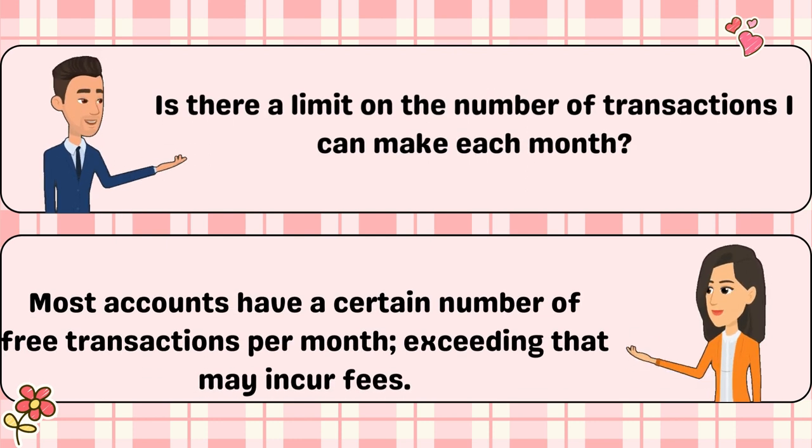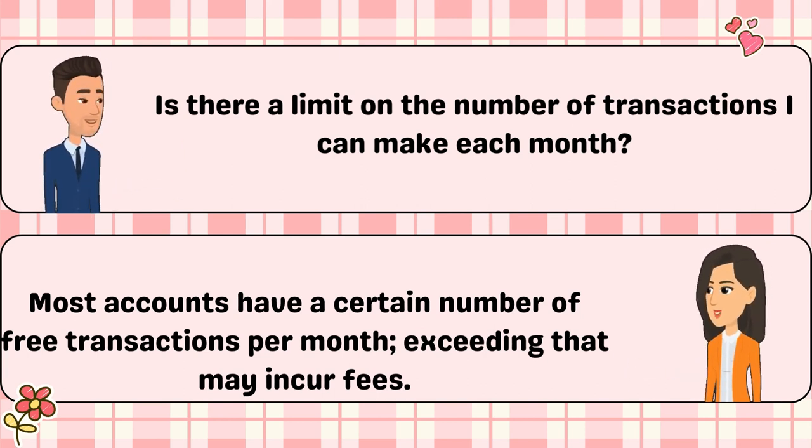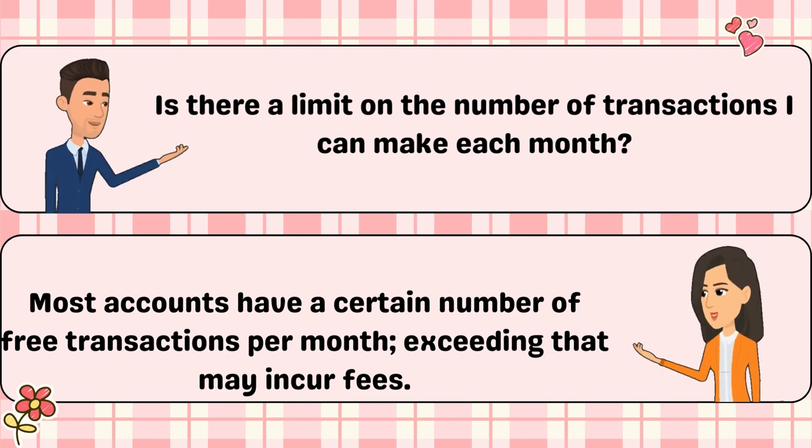Is there a limit on the number of transactions I can make each month? Most accounts have a certain number of free transactions per month; exceeding that may incur fees.